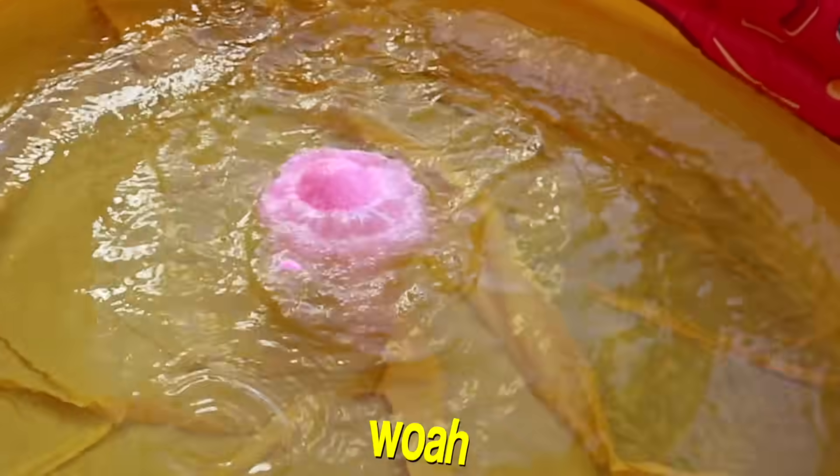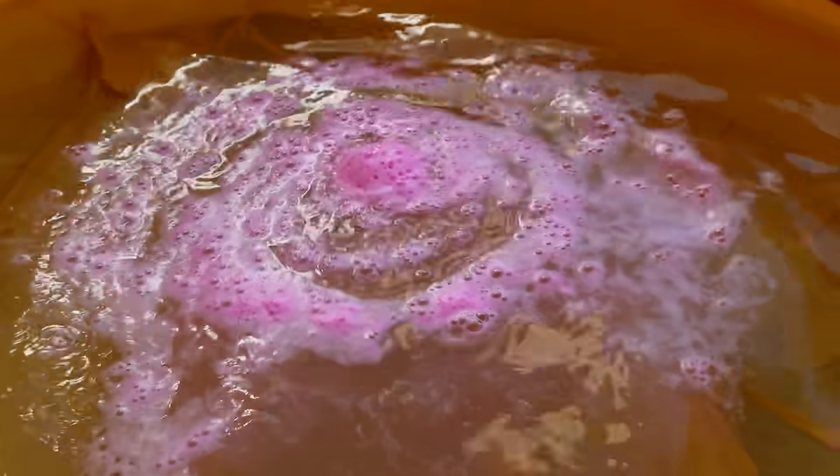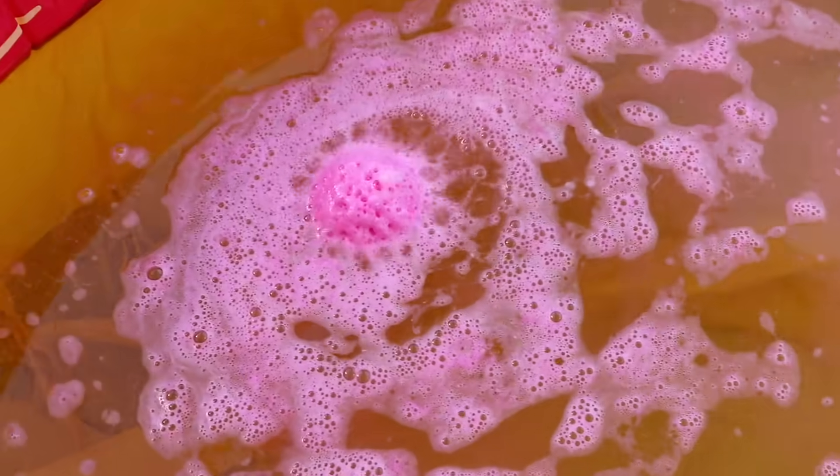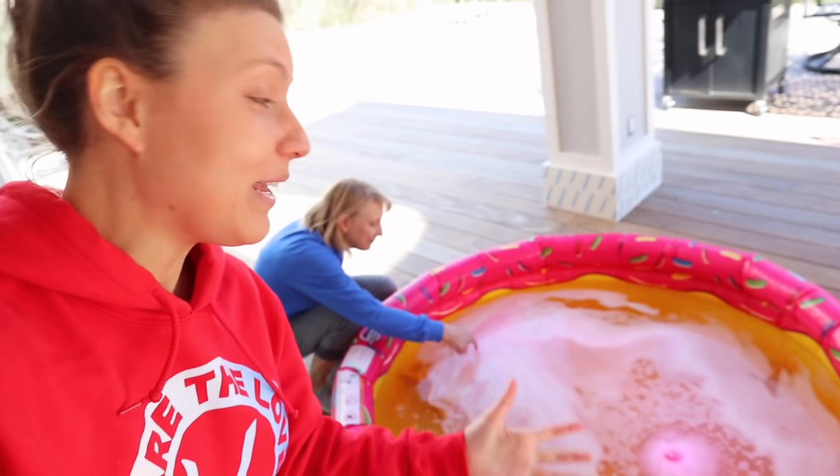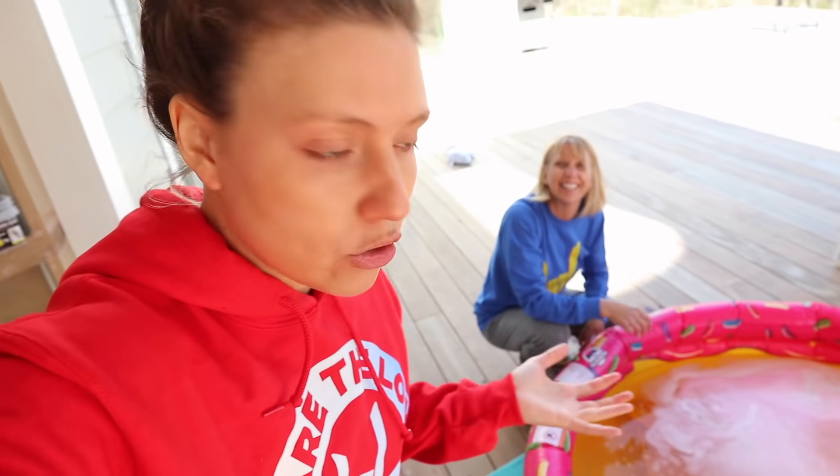Let's go! Whoa, oh my goodness, that was going crazy! That is absolutely crazy. I am honestly so nervous to put 100 in this tiny pool. If one made it that fizzy — oh my — I can't imagine what 100 is going to look like.